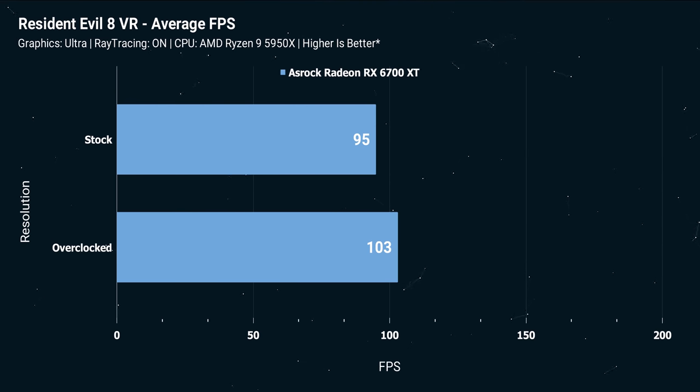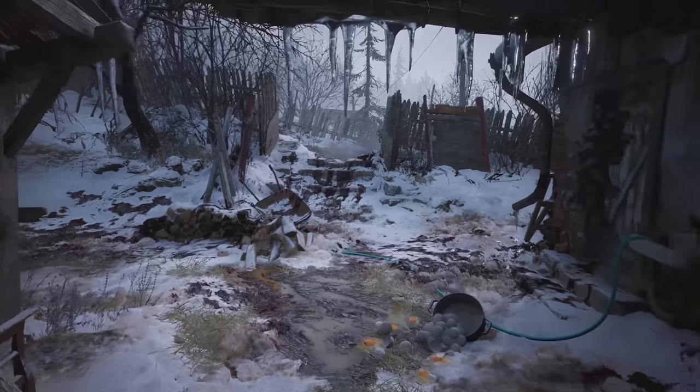You might be wondering about VR — do you want to experience Resident Evil in VR? Who hurt you? What are you doing to yourself? Why would you do that? The jump scares, the dragging things from the well — why would you put yourself through that?